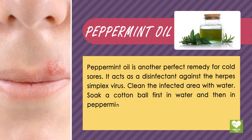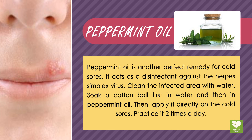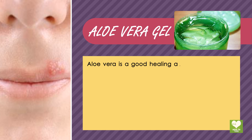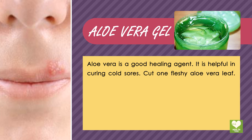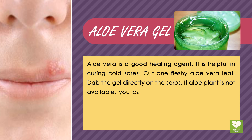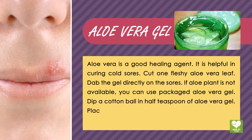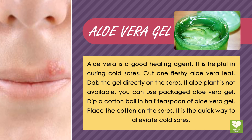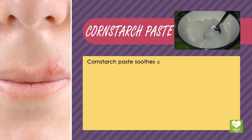Clean the infected area with water. Soak a cotton ball first in water and then in peppermint oil, then apply it directly on the cold sores. Practice it two times a day. Aloe vera gel: aloe vera is a good healing agent, helpful in curing cold sores. Cut one fleshy aloe vera leaf and dab the gel directly on the sore. If an aloe plant is not available, use packaged aloe vera gel — dip a cotton ball in half a teaspoon of gel and place it on the sore.